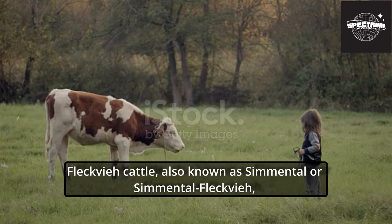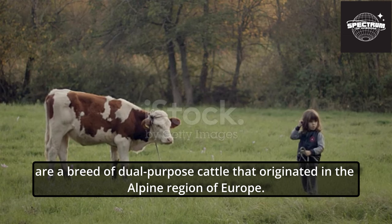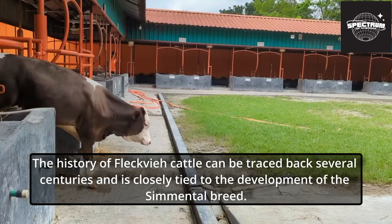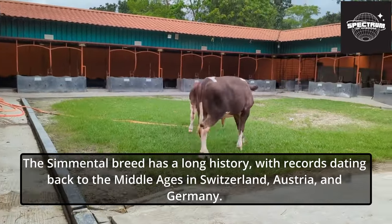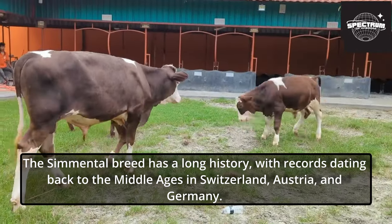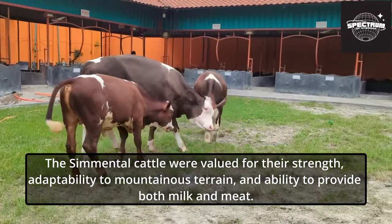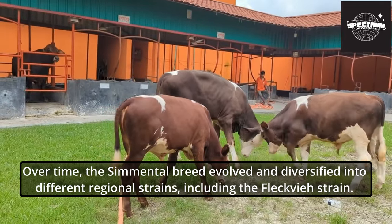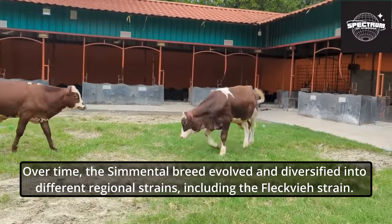Fleckvi cattle, also known as Simmental or Simmental Fleckvi, are a breed of dual-purpose cattle that originated in the Alpine region of Europe. The history of Fleckvi cattle can be traced back several centuries and is closely tied to the development of the Simmental breed. The Simmental breed has a long history, with records dating back to the Middle Ages in Switzerland, Austria, and Germany. The Simmental cattle were valued for their strength, adaptability to mountainous terrain, and ability to provide both milk and meat. Over time, the Simmental breed evolved and diversified into different regional strains, including the Fleckvi strain.